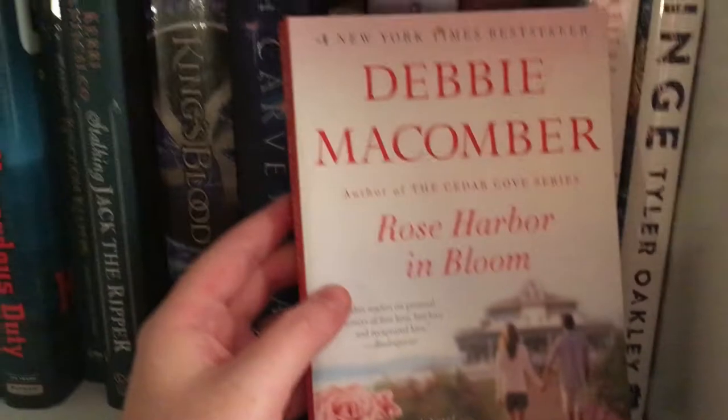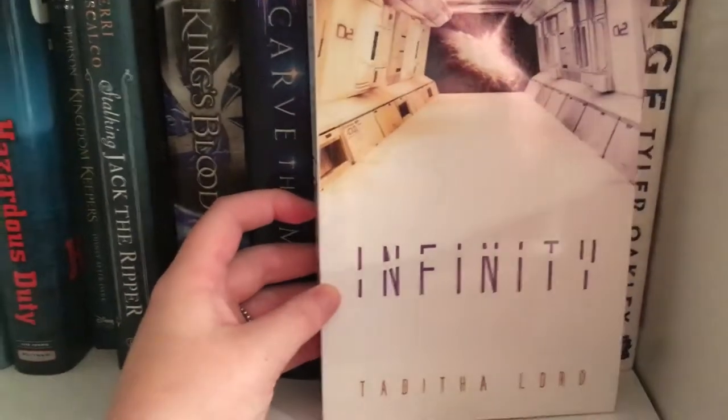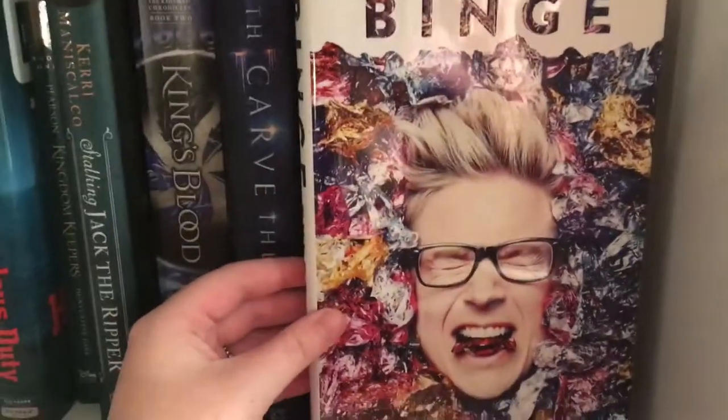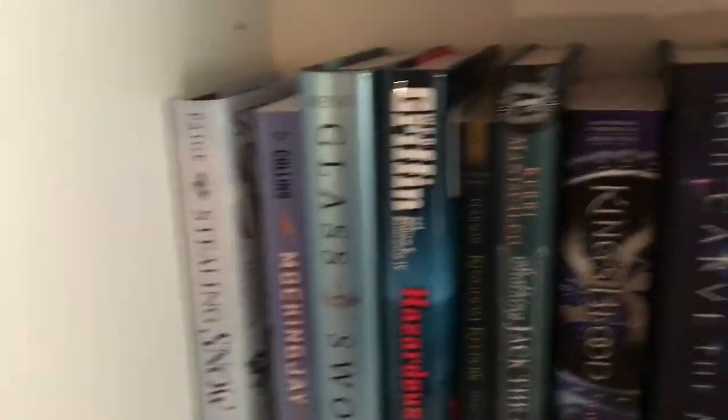Rose Harbor in Bloom by Debbie Macomber. Infinity by Tabitha Lord — this is actually an ARC copy. And the last one on the shelf is Binge by Tyler Oakley, one book I cannot wait to start reading. I love Tyler Oakley. So that is all for that shelf.